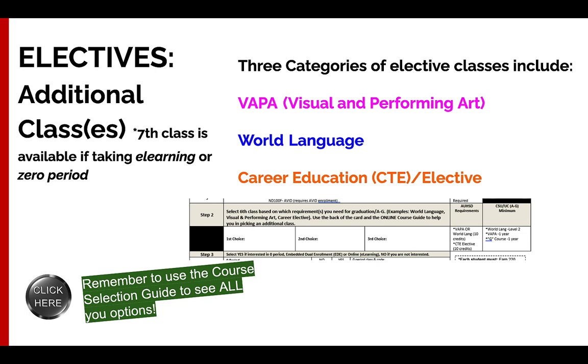You have a lot of options for your elective course. Again, most of you will only have one in your schedule, but you have the option for two if you take e-learning or zero period. Make sure you're looking at the back of your course card for the elective options. You're going to list your first, second, and third choice on the course card, and you can also use the course selection guide to look at descriptions for those classes.